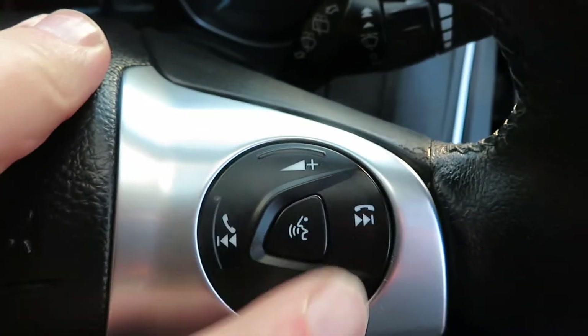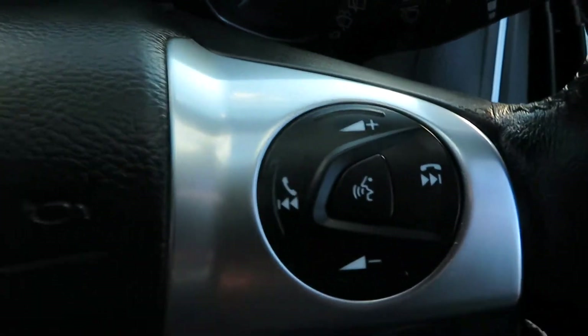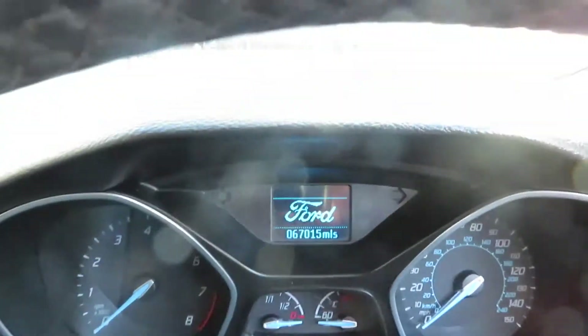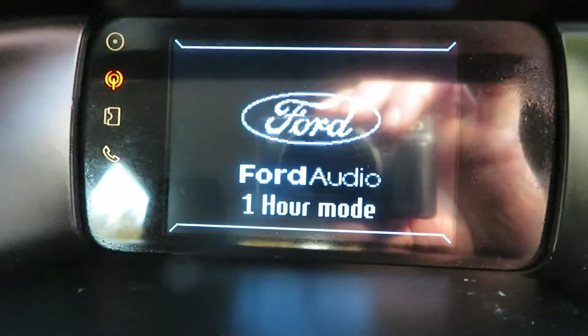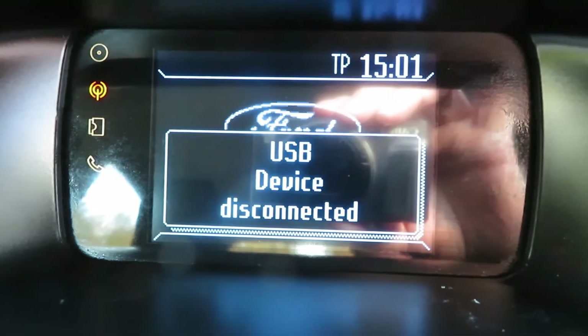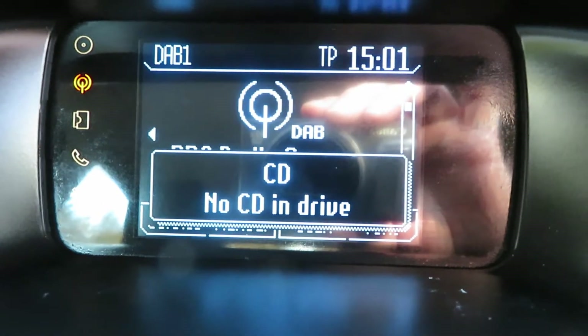Here you've got your volume control and your telephone answering, and then your voice activated so you can ask the phone to dial somebody. And then this side is to run that screen up there. Here's the media screen. Let's just push the button here and turn it on. We've got no CD in the drive, but radio.